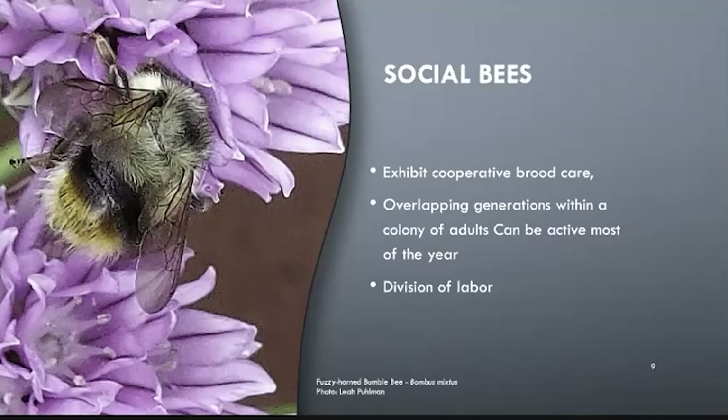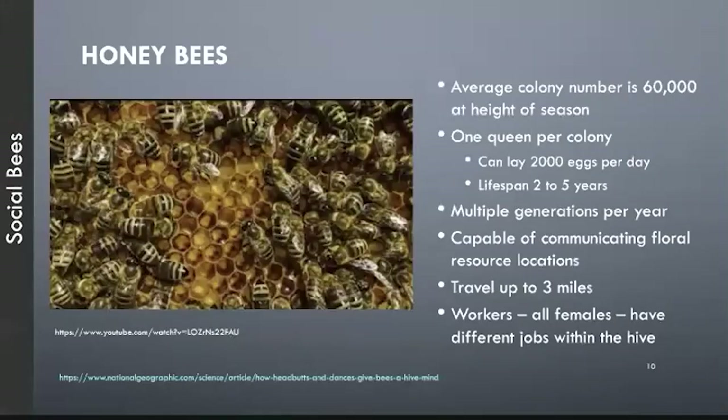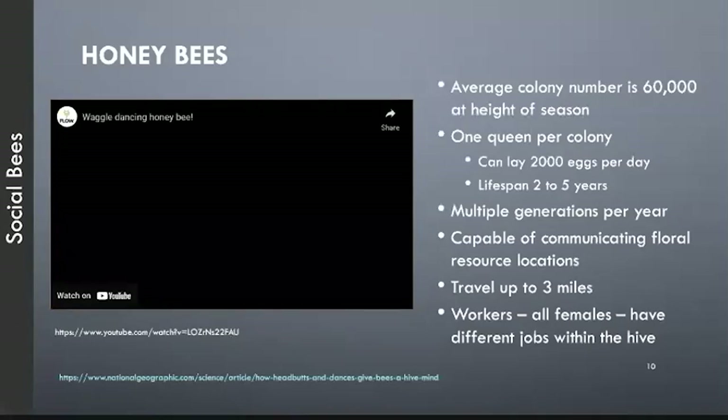Bumblebees have much smaller colonies than honeybee hives. They don't make honey, but they do have a division of labor in foraging and taking care of the brood. Honeybees average 60,000 per colony — up to 100,000 — with only one queen per colony, but she can lay 2,000 eggs a day. They have a lifespan of two to five years. When the hive gets too big, the queen lays another queen egg and some drones; they mature, mate, and go out to start a new colony. They're capable of communicating floral resource locations and can travel up to three miles.